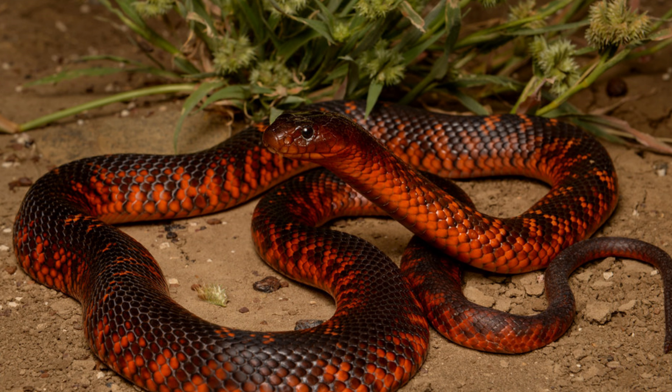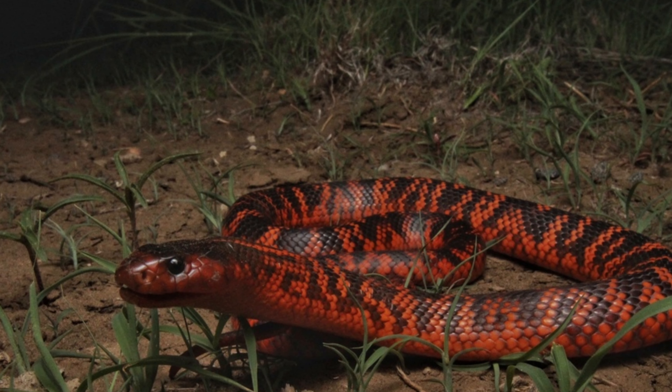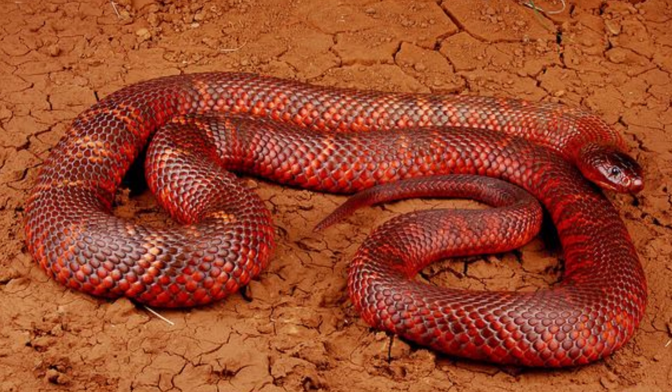This essay explores the physical characteristics, habitat, behavior, diet, reproductive strategies, and conservation status of Colette's snake.